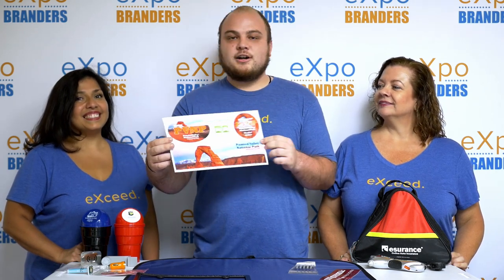Bumper stickers — a little old school, but a great way to get your message across. And if you're a little more new school, we have these auto tattoos. They're safe and removable, so you can brand your car, take it off, and then brand it up again.